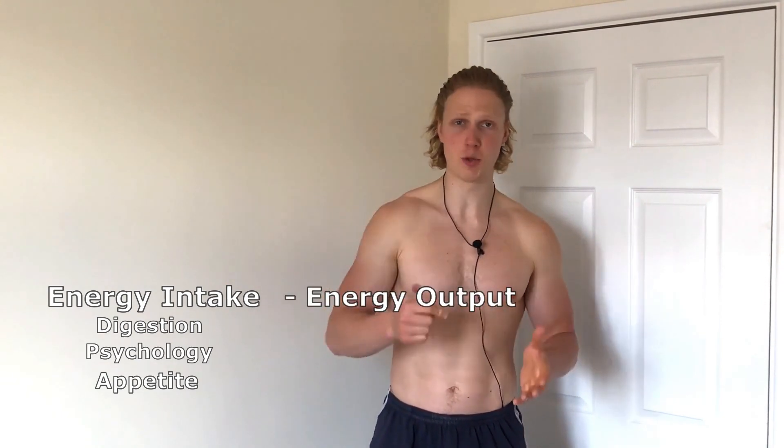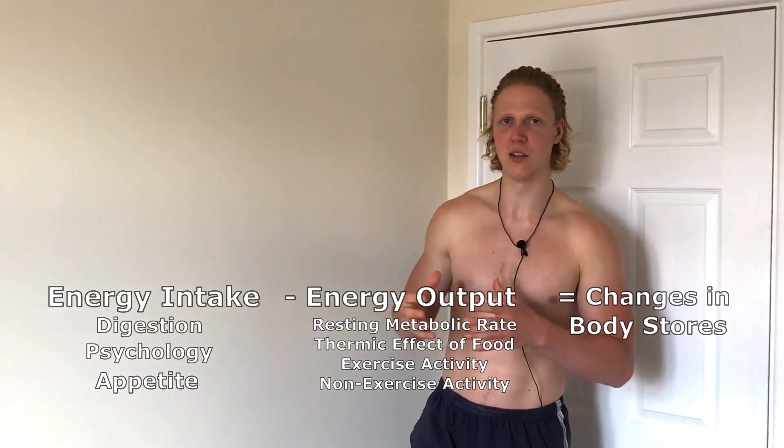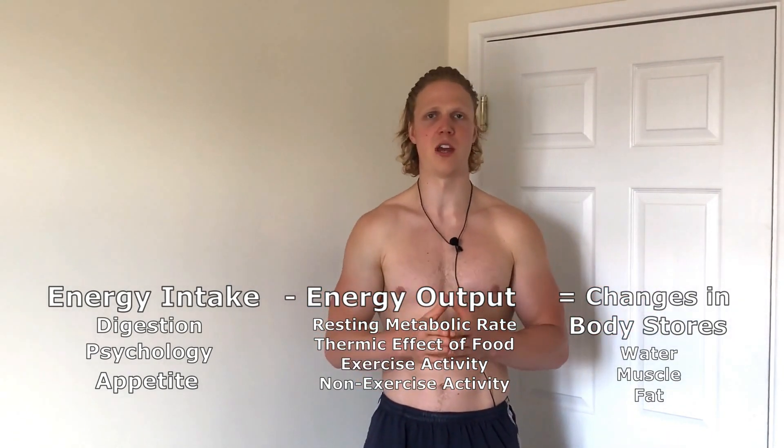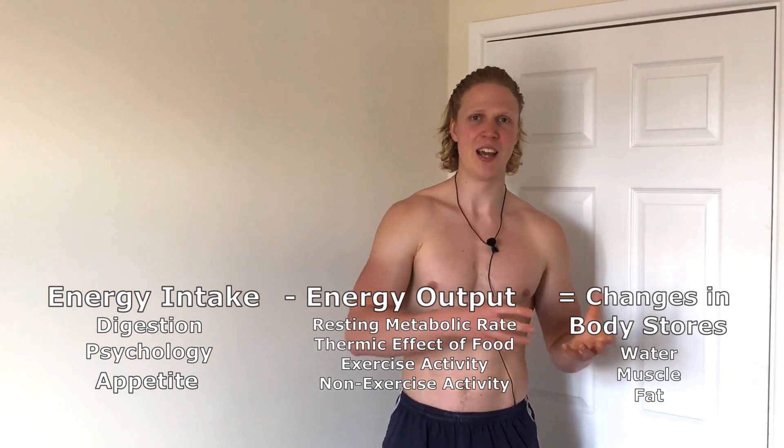Now that we've considered most of the factors that go into both energy intake and energy output parts of the equation, we can adjust it and add more detail. Energy intake refers to calories from food minus the calories not absorbed due to fiber and gut microbiota, also including factors like psychological influences and appetite. We then subtract energy output — resting metabolic rate, thermic effect of food, exercise, and non-exercise activity — to predict changes in the body's stores such as water, muscle, and fat. As you can see, the energy balance equation is actually quite complex, and it's no wonder people get confused when real-world results fail to meet predictions.